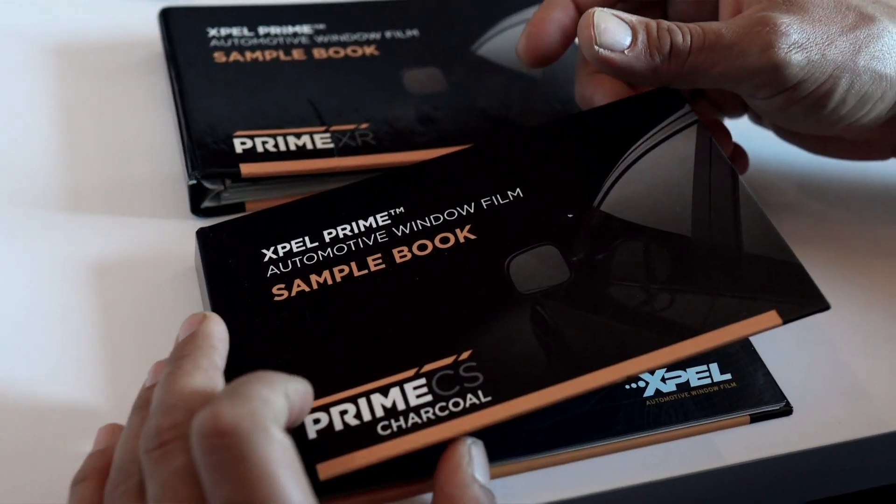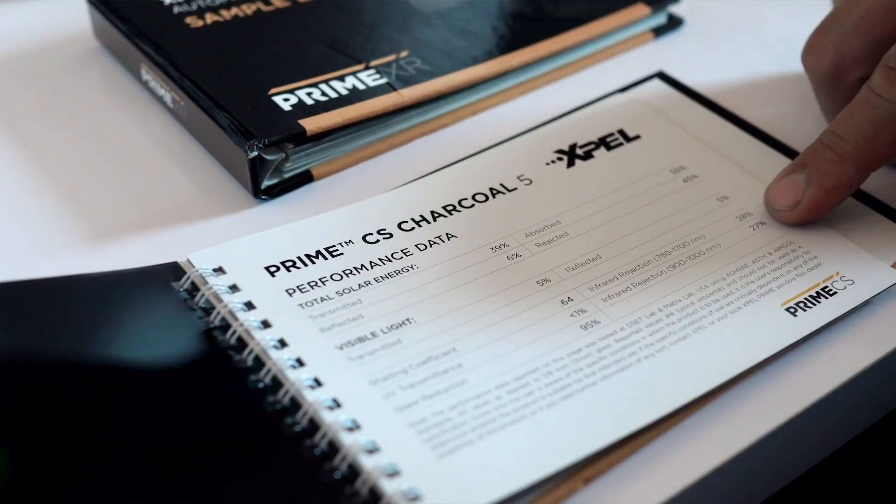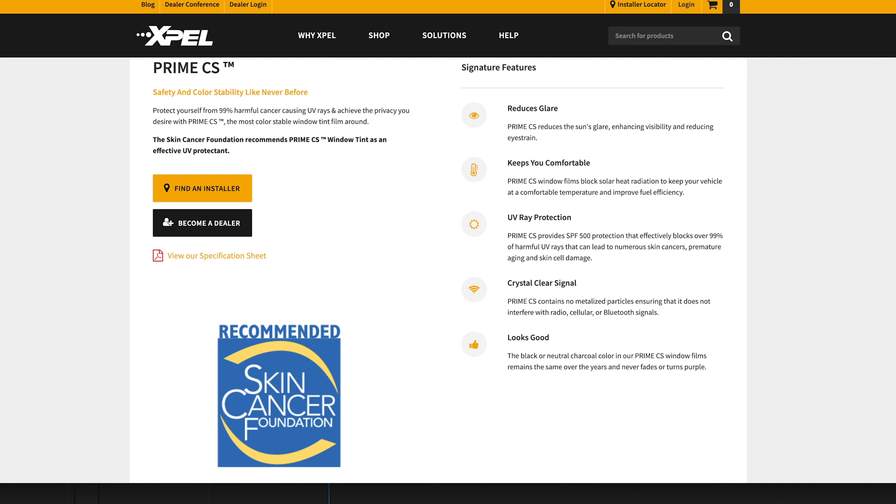First things first, we're going to talk about the carbon film and some of the proprietary blends that are in this carbon film. It is pretty much 100% UV resistant — this is all coming from Expel's website, and you guys can go in there and get all this information as well. It does reduce sun glare and it blocks some solar heat, though it's not the best at blocking solar heat. It does provide SPF 500 protection and it blocks 99% of the harmful UV rays, so you're getting what's essentially a sunblock protection with this film — like going to the beach but with your car covered in UV ray protection. It won't interfere with your signal and it looks good; it's a nice charcoal finish.